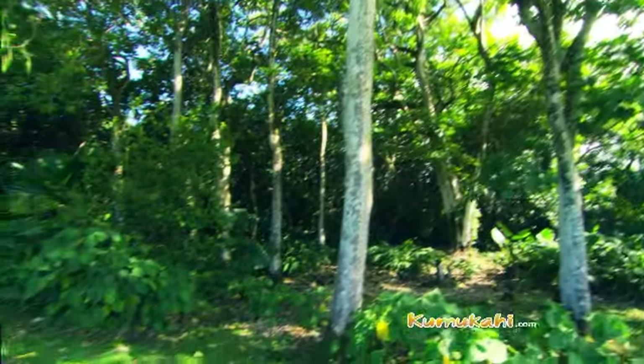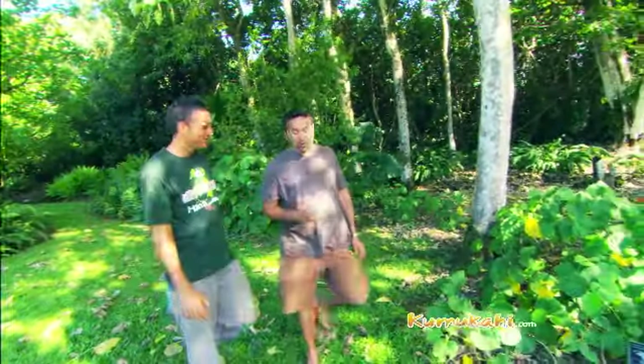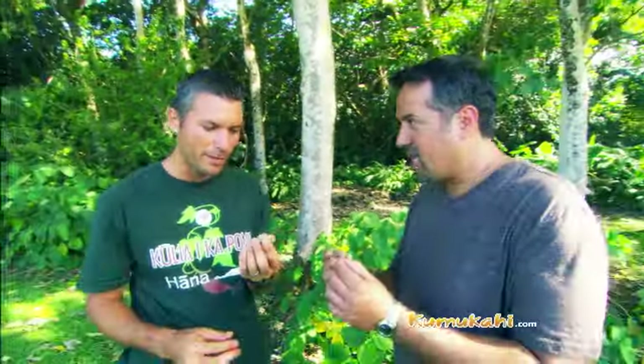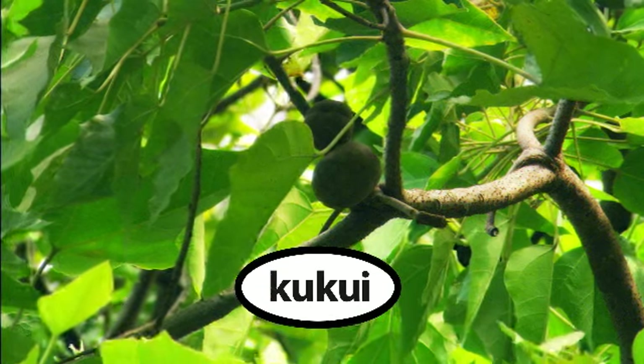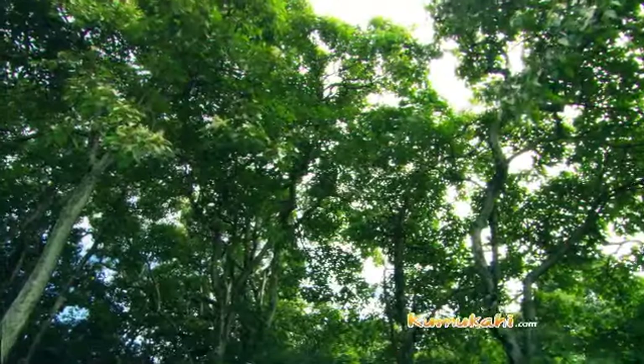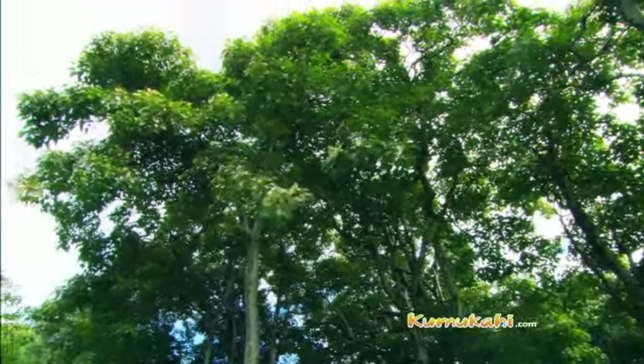This is like the tallest kukui nut tree I've ever seen, but I know this plant is super useful — can you share some things about it? The main thing we'll talk about is the nut itself. You might recognize this nut from the leis that we wear. Inside the nut is a kernel, and in that kernel there's lots of oil — very useful for lighting. In the old days we needed candles to see at night; you could light this. You can also use the oil for your skin. And if you roast this nut and chop it up, that's how you make inamona — and you eat inamona with your poke!